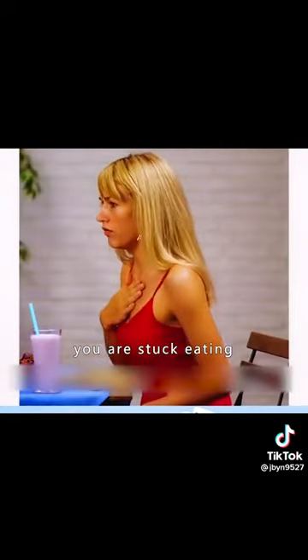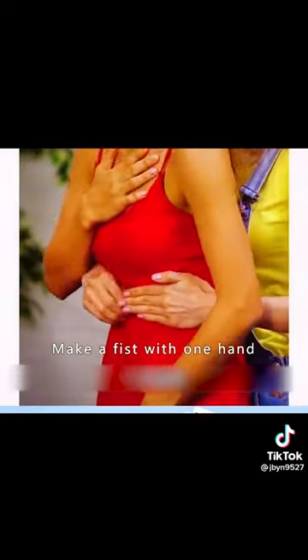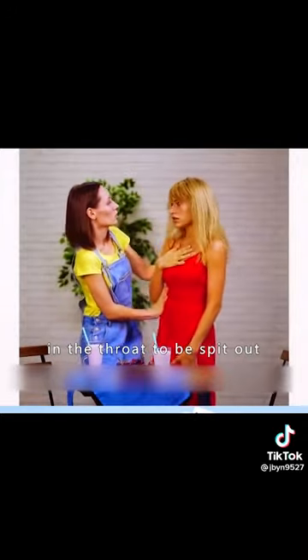Two: what to do when someone is choking. Stand behind the person and hold the patient. Make a fist with one hand and squeeze between the upper and lower abdomen. This allows the food stuck in the throat to be spit out.